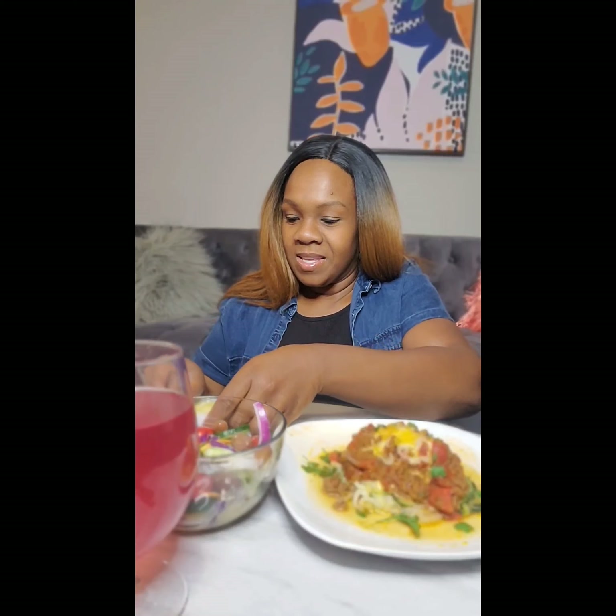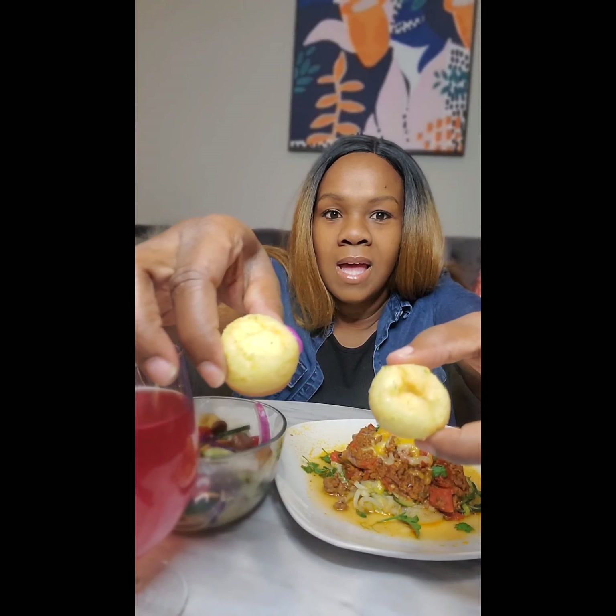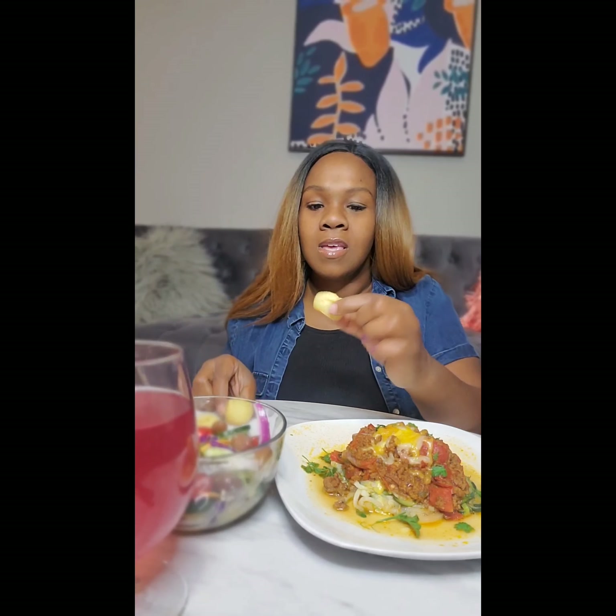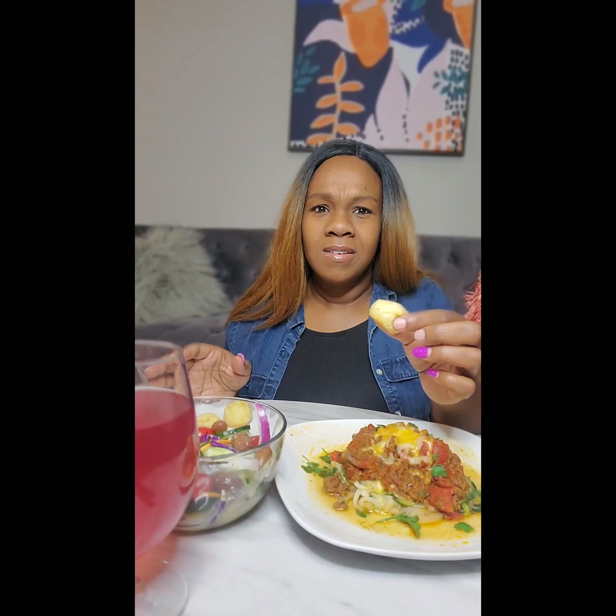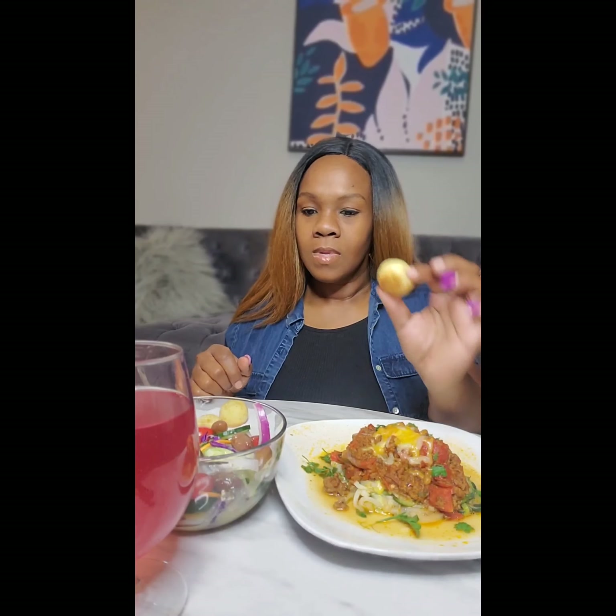For dessert I have some pineapples with the tagine seasoning. Oh, I forgot to tell y'all — I'm so happy about my keto garlic bread! Look at this y'all, my kids tore them up. They're like little mini bites. I baked them for about 20 minutes — just cheese, eggs, butter, and garlic.